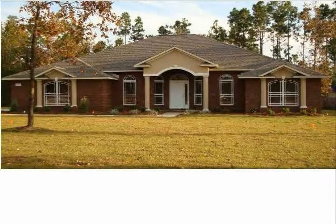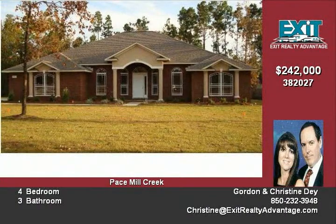New construction in Pace with our newly designed plans. This newly designed 3,000 square foot home includes the following features: